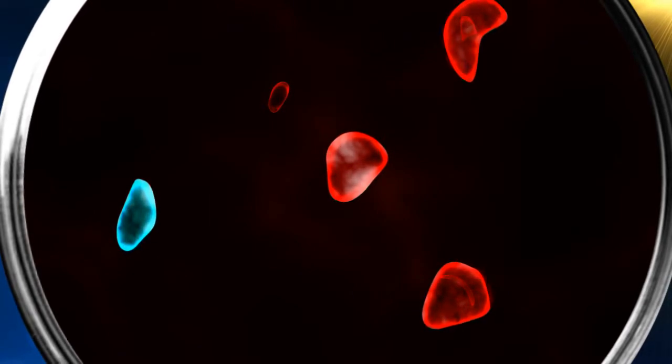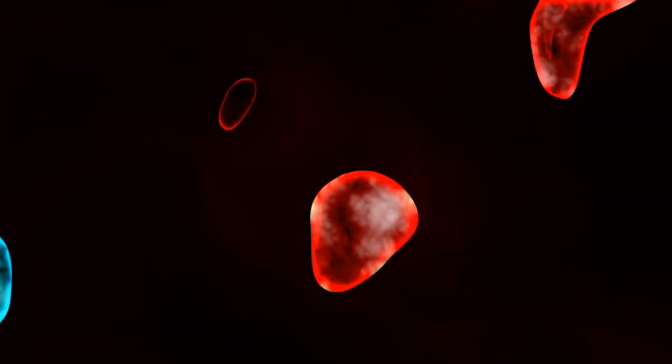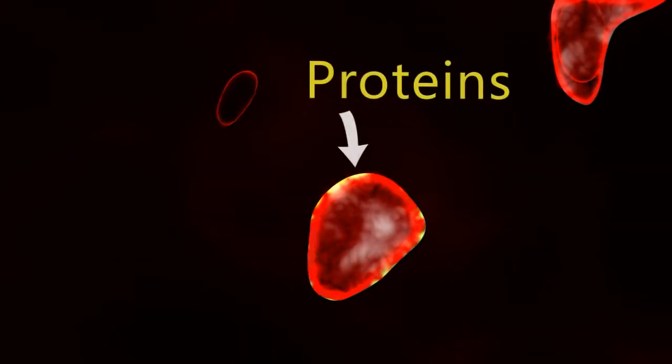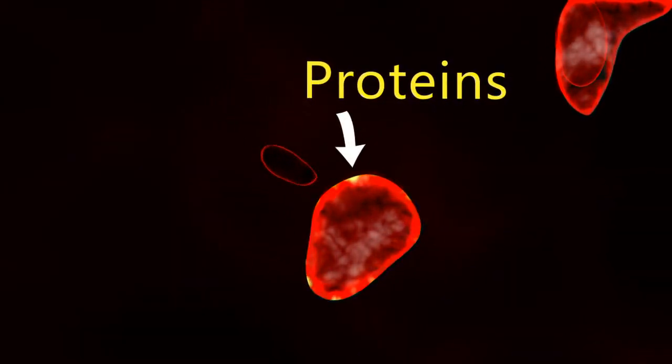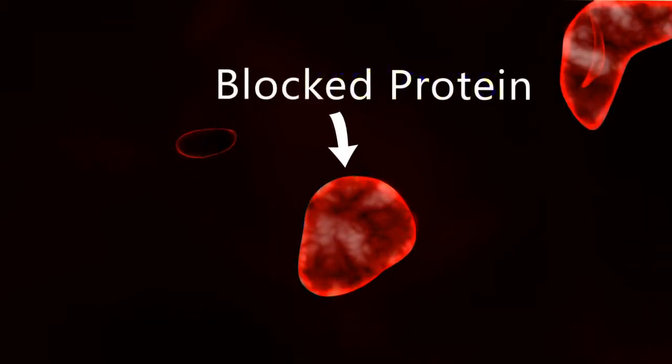But with help from the clues in this video, researchers identified proteins the virus displays on the surface of infected cells that signal other viruses to move along. Blocking that protein signal reduces the spread of the virus.